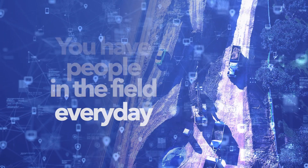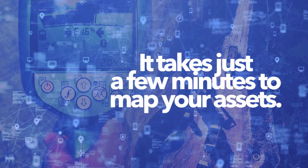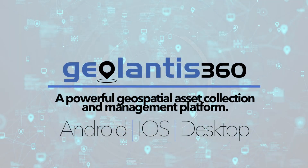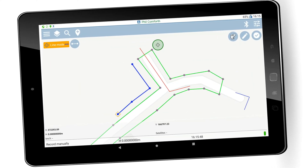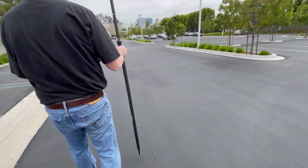You have people in the field every day. Why not make the most of their time? Any one of them can take just a few minutes to map your assets. There are many data collection software choices, but Geolantis, with its set workflows and ease of use, allows anyone to collect data.